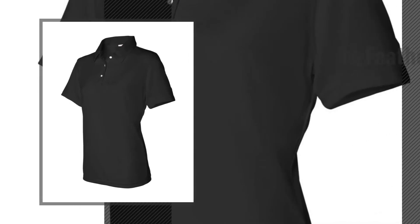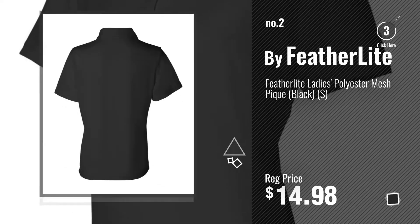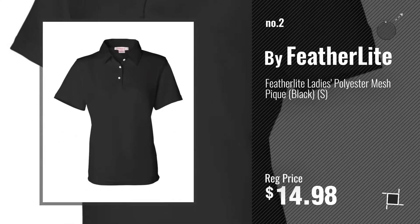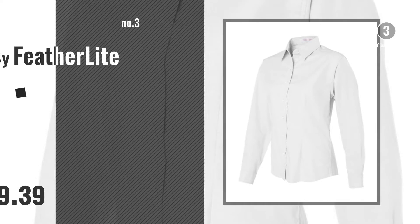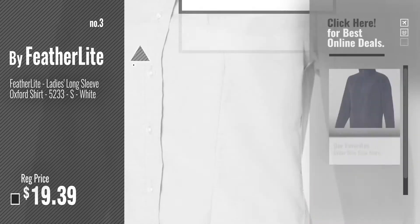Number 2, another great product by Featherlite. Number 3, for more info and real time deals, just click this circle and get your favorite items.